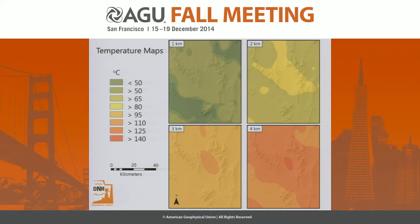Looking at depth slices from one to four kilometers, even at 1 km everything is pretty much over 50 degrees C. Once you get down to about 4 km, that's when you start to approach 150 degrees. But this is a conservative model, and once we work through all the new gravity data and redo it, this will change because the basin geometries will change.